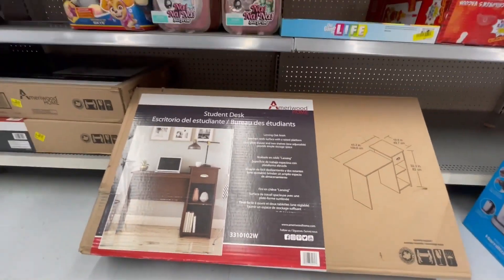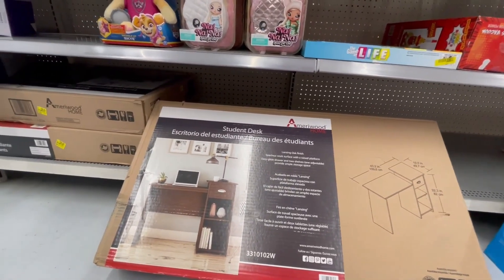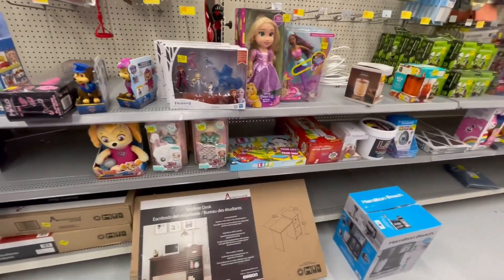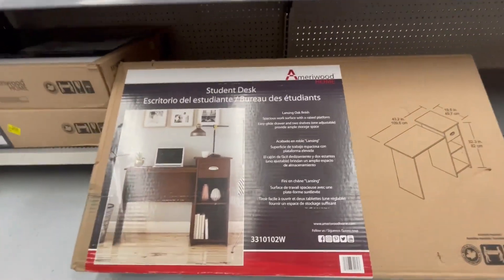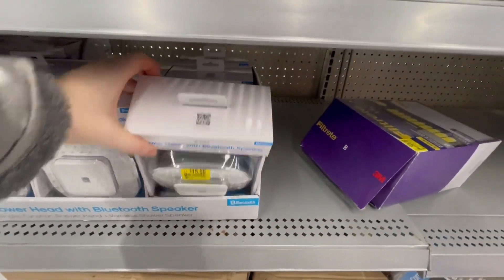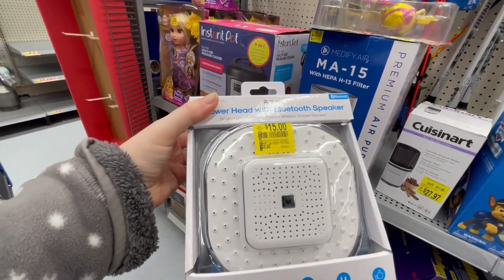If you like this video please give me a thumbs up, don't forget to subscribe, and turn your notifications on so you don't miss any of my new videos — because you never know what I'm going to find, just like this student desk for $39. They also have this Bluetooth speaker shower head for $15, it was $25.